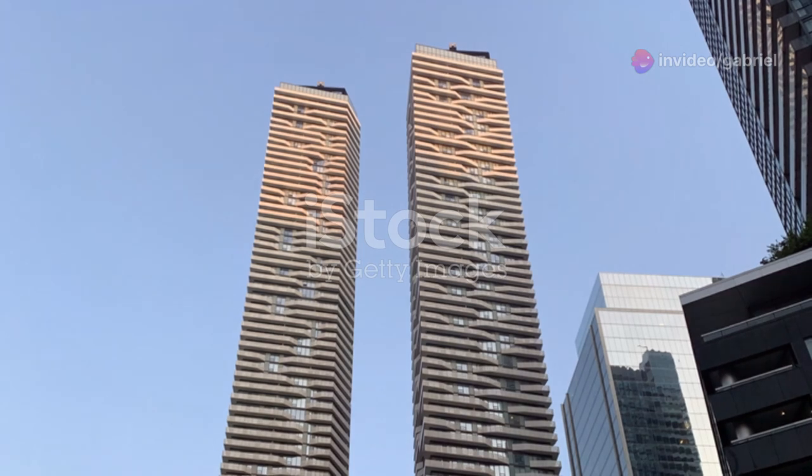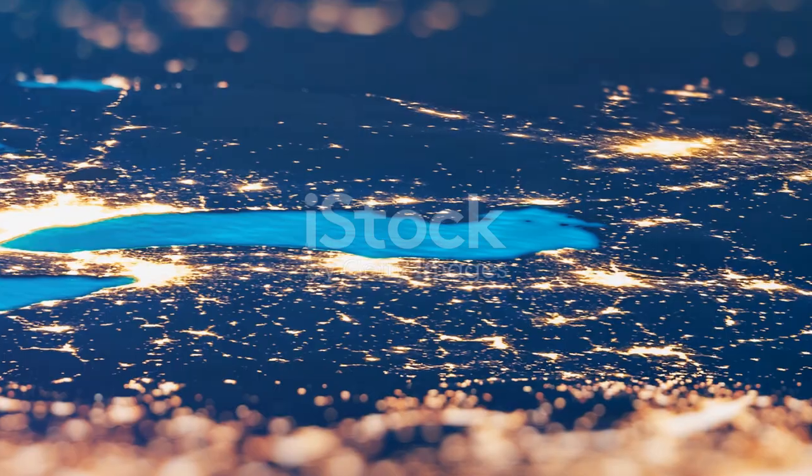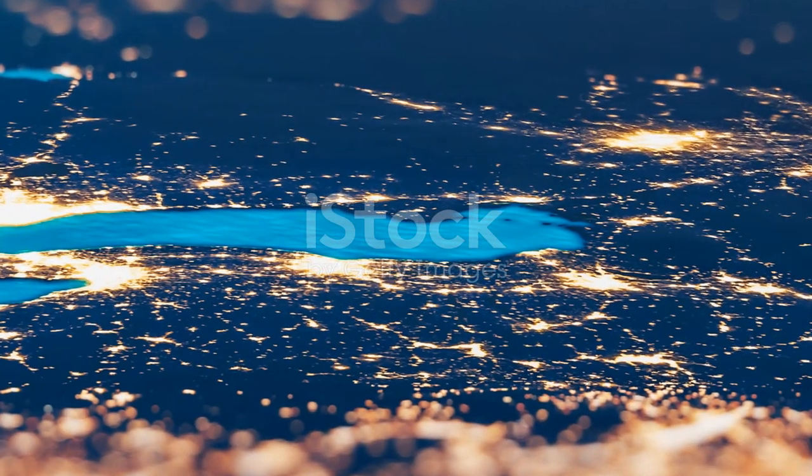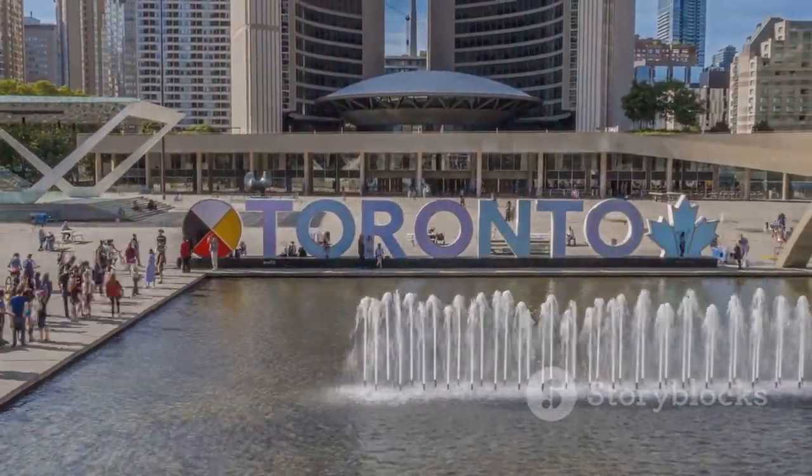So there you have it — a whirlwind tour of Toronto's top attractions. Whether you're a thrill seeker, history buff or just looking to relax, this city has it all. Pack your bags and get ready for an unforgettable adventure in Toronto, Canada. Thanks for watching and happy travels. We'll see you next time.